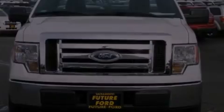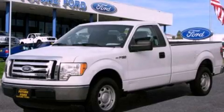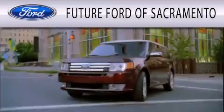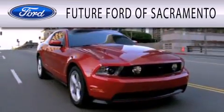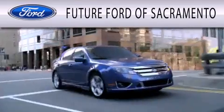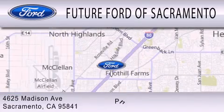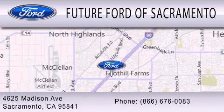This vehicle is sure to sell fast. Call and arrange your test drive today. Future Ford of Sacramento is dedicated to doing everything possible to ensure that the experience you have selecting your vehicle is as pleasant as possible. We are located at 4625 Madison Avenue in Sacramento.